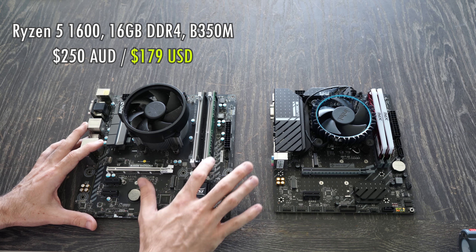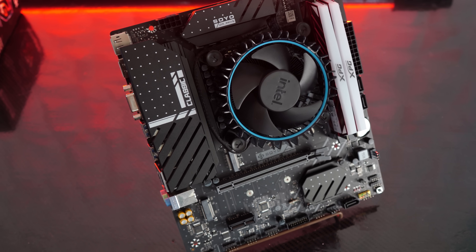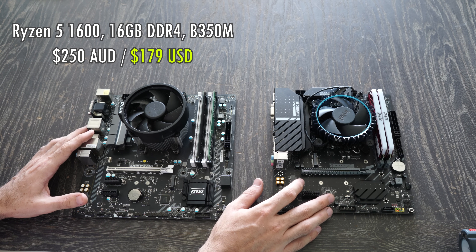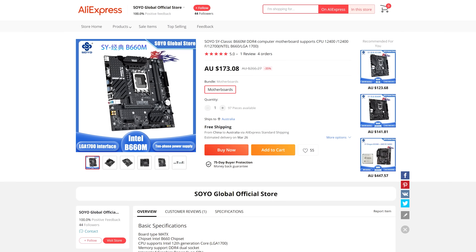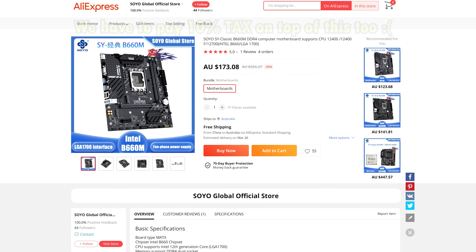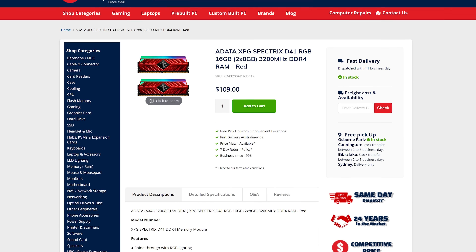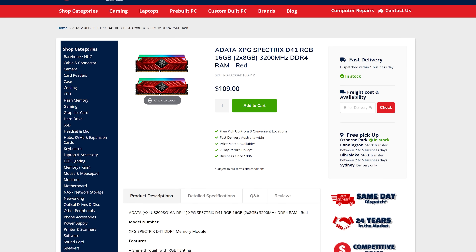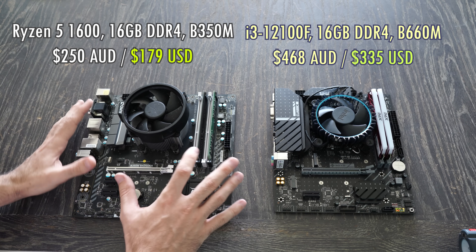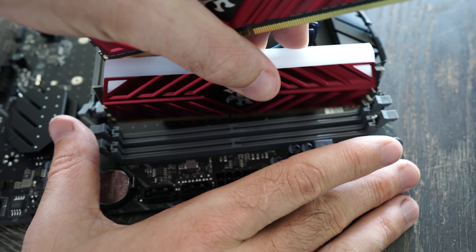I'm going to compare it to the i3-12100F combo here, which is the new option if people are looking to get into 12th generation Intel. This is the cheapest combo I could get my hands on — the motherboard comes in at about 180 Aussie dollars, the CPU with cooler at 170, and the RAM at about 110. All up, it's nearly double the price for the new combo versus the used combo.